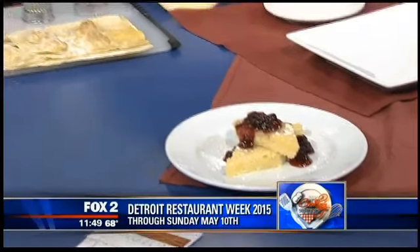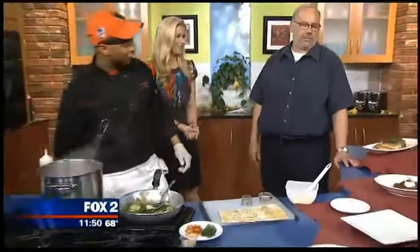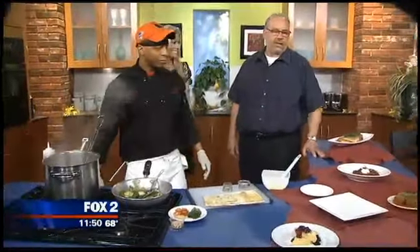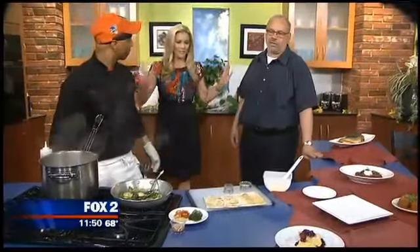There are so many amazing restaurants in Detroit. How do you decide who gets to be involved in restaurant week? That's decided before us. It's out of your hands, right? They've asked us — this is our fourth year. Oh, so they just invite you. They do.